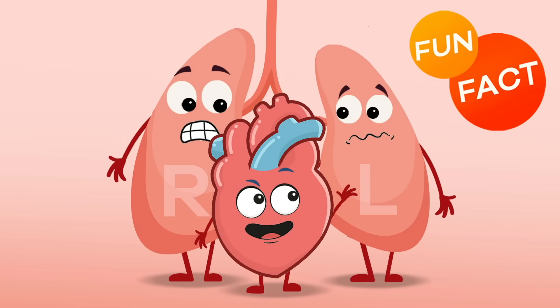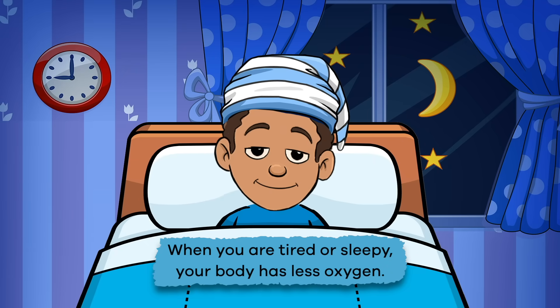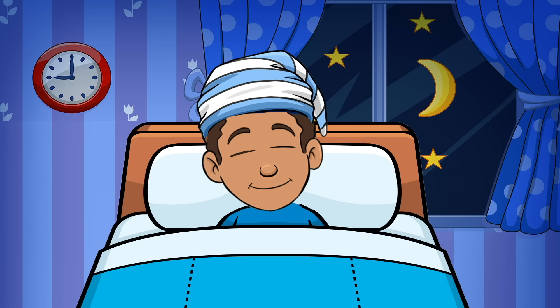"Beat it lungs, I gotta pump some blood." When you are tired or sleepy, your body has less oxygen. So your brain sends a signal that causes you to yawn, which allows your body to take in more oxygen. Amazing, right?